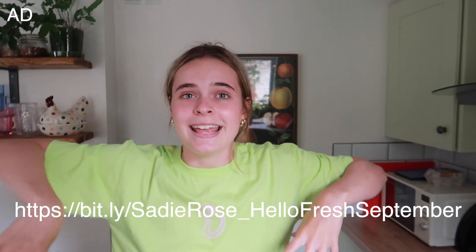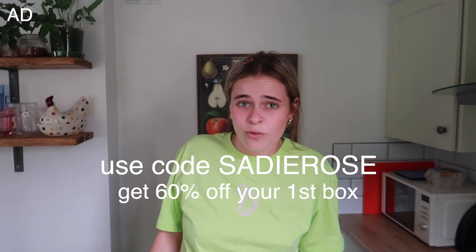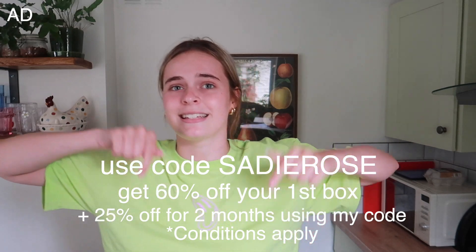HelloFresh is so useful when you're trying to adapt to a new routine - maybe you're going to uni like I am, or maybe you're in exam season and you don't have much time to cook. You lucky, lucky people, you can click the link in the description. I'll also put it on the screen to get 60% off your first box - that's like over half. Quick maths! You can also get 25% off two months using my code, which is on the screen now and also linked in the description.